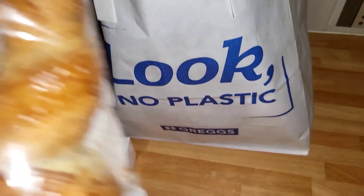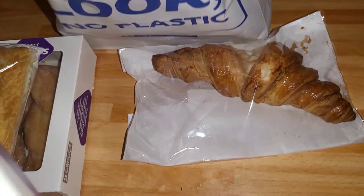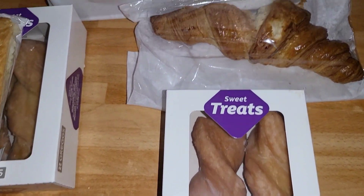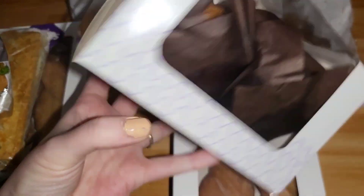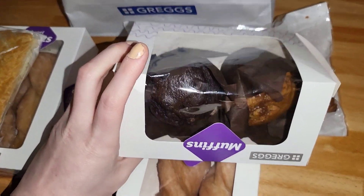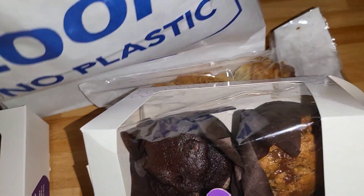And then for the second bag we've got croissants, some more of the yummy pastry things, and then there are muffins — two muffins. A chocolate one and I'm not sure what the other one is, maybe a toffee one. Again, I think that's already easily the £2.50 as well, and there's still more in here.